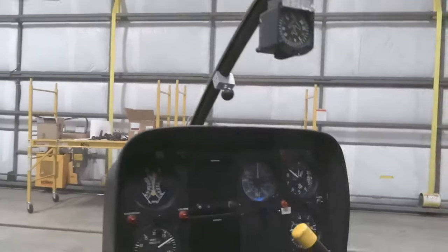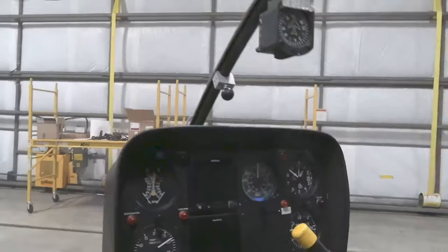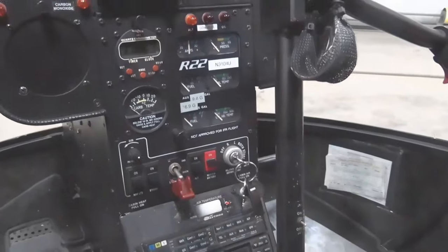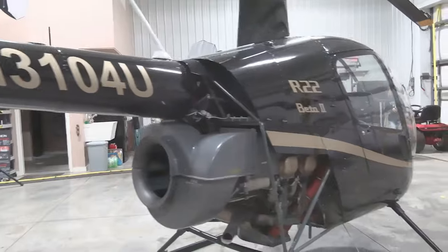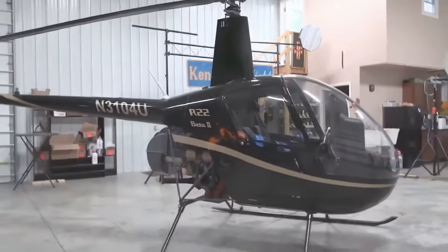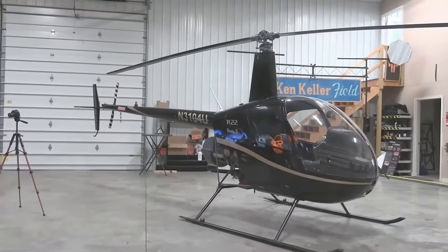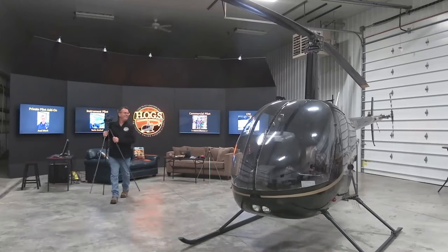The cockpit is impressive. This Beta 2 has an instrument package — an instrument console with dual Garmin G5s — which helps with IFR training. It also has the Garmin 430 WAAS GPS, integrated with the Garmin G5s so they communicate with each other. You put in the airport and the approach you want to shoot, and it guides you through it.